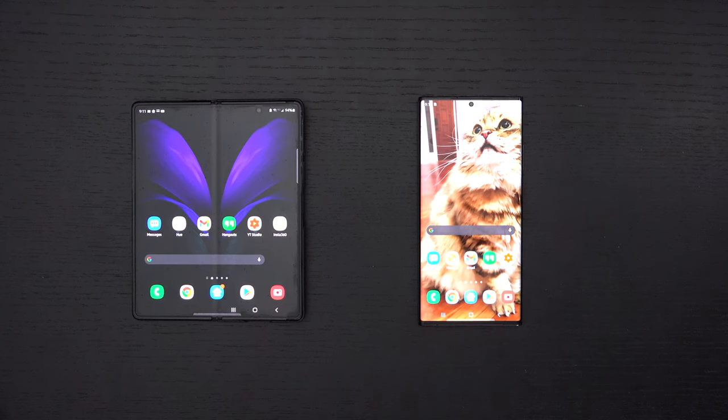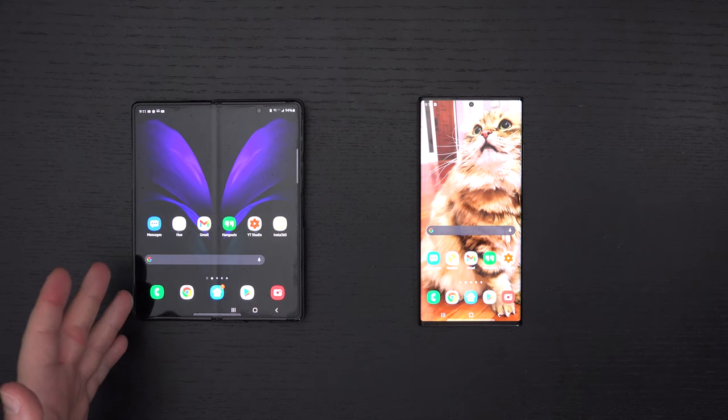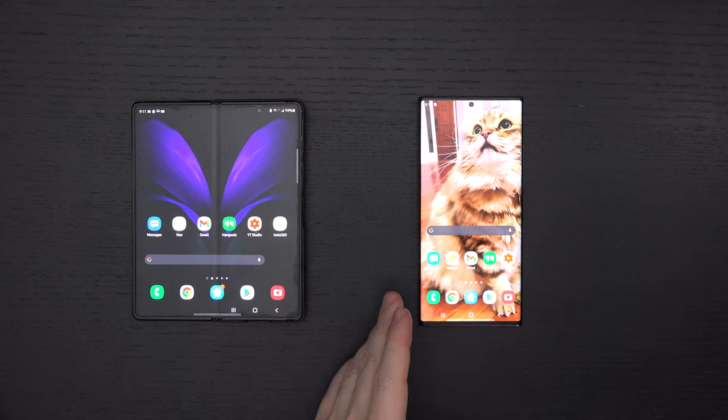Ed here with the Digital Digest, and today I wanted to share a quick update on my experience with two of the best phones on the market. We've got the Galaxy Z Fold 2 on the left, which is a 5G foldable handset at $2,000, and the Samsung Galaxy Note 20 Ultra on the right, which is also a 5G handset.